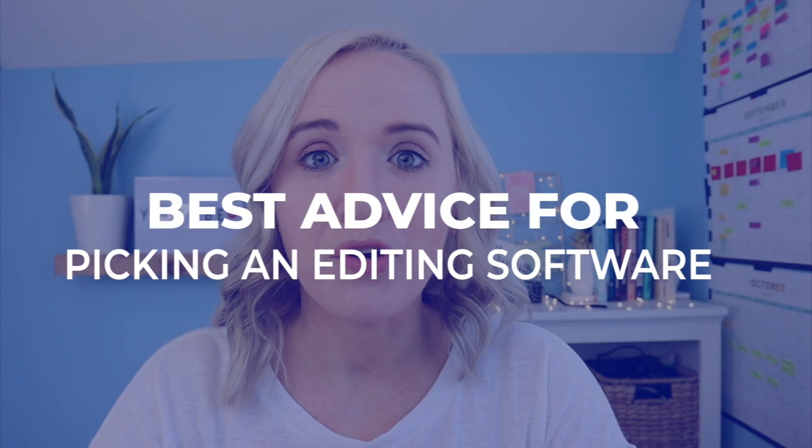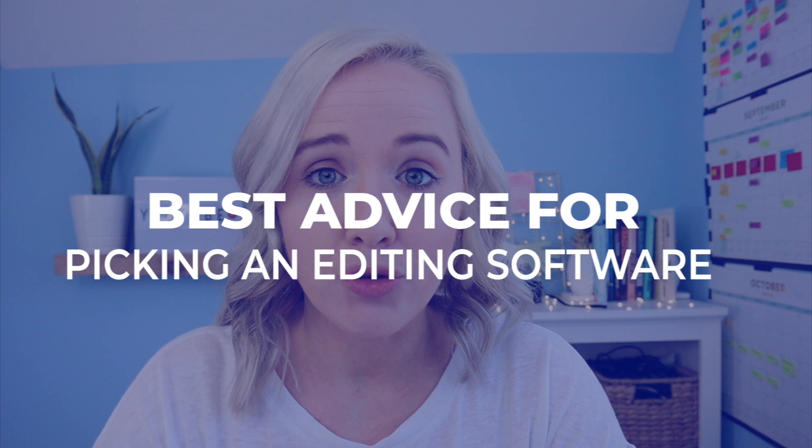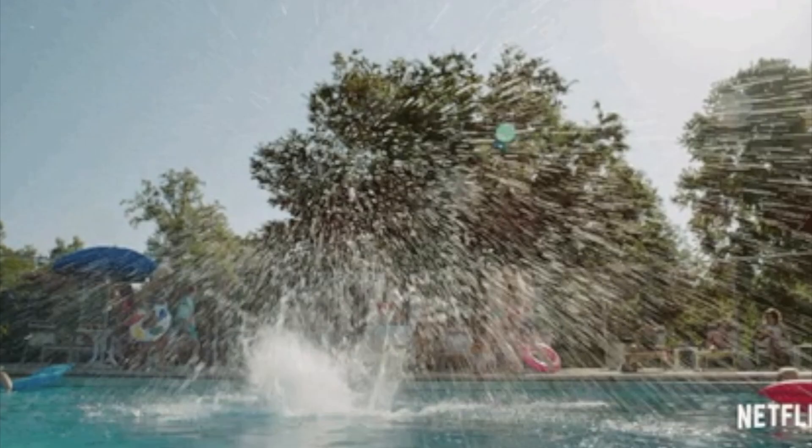Here's my best advice when you're wondering what editing software to use for YouTube videos: pick one and go all in with it. I know it can be hard to get started and think it's too hard and want to jump to another one, but all editing softwares are going to have a learning curve. I had the learning curve with iMovie, and then again when I upgraded to Final Cut Pro. Hone in on learning it, go all in, and look at YouTube tutorials — that is the best way to get faster with editing.